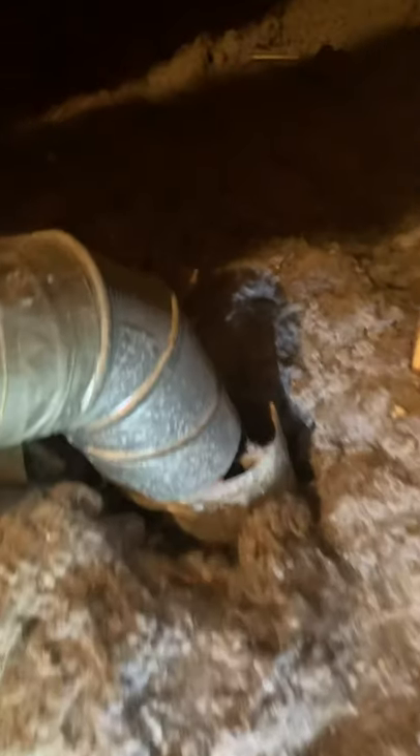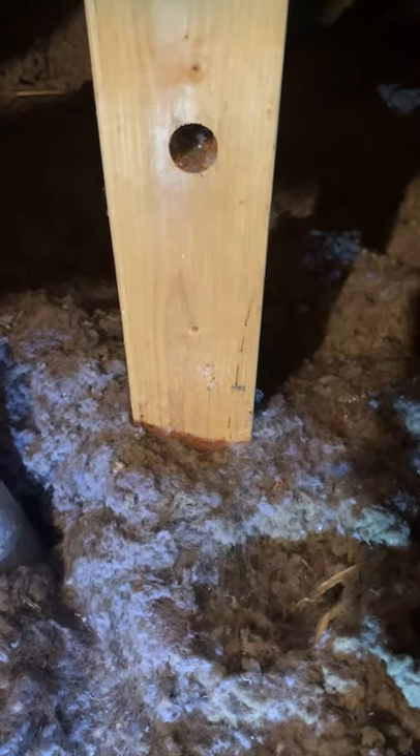And it is not connected right there. As you can see, this is not insulation — this is dryer lint.